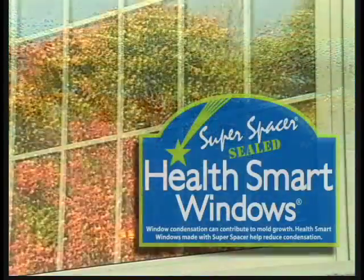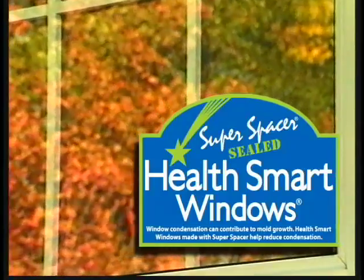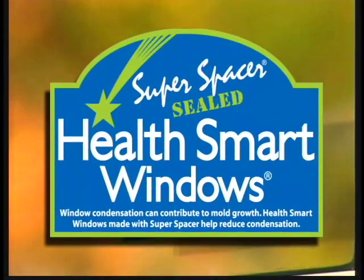Fortunately, you can protect yourself from window condensation simply by asking for Edge Tech No-Metal Super Spacer — the surest prescription possible for the enjoyment and benefits of health-smart windows.